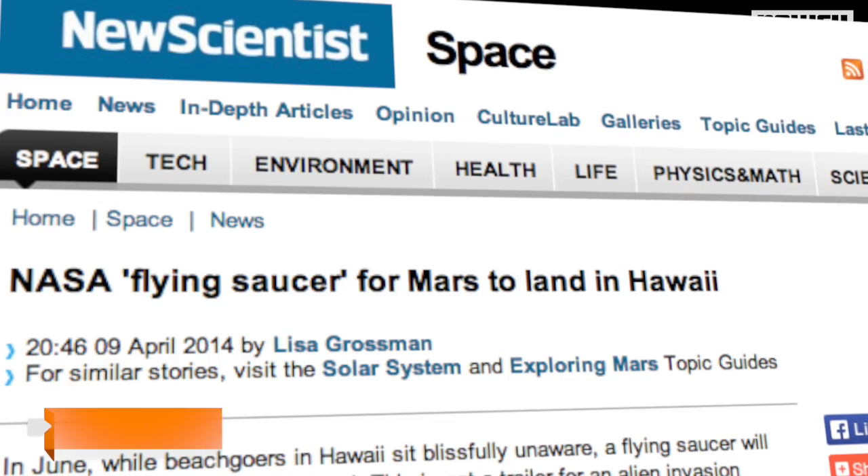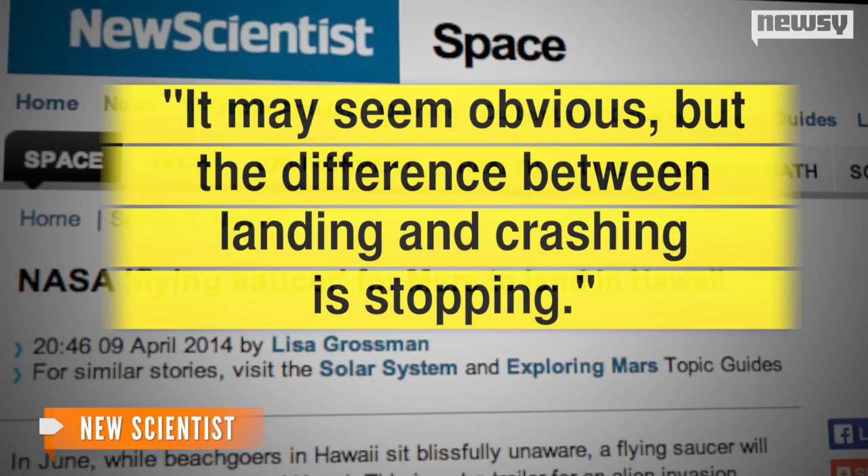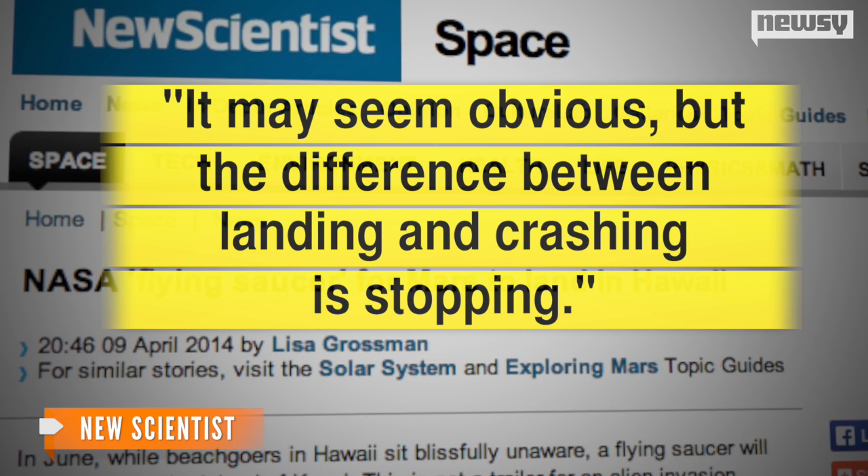While the current rover's landing sequence is a relic from 1976, the LDSD could safely land up to three tons of cargo, doubling previous limits. It's an imperative development if we ever want to visit or even colonize the red planet. As NASA official Alan Chen tells New Scientist, it may seem obvious, but the difference between landing and crashing is stopping.